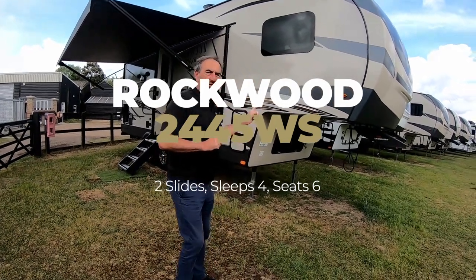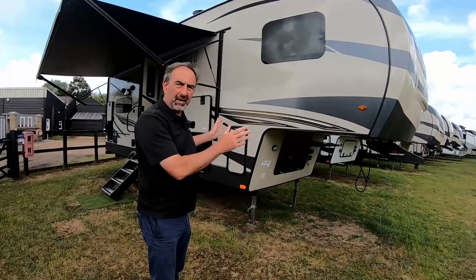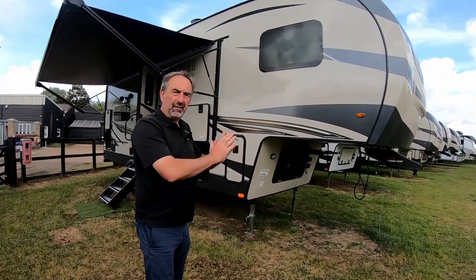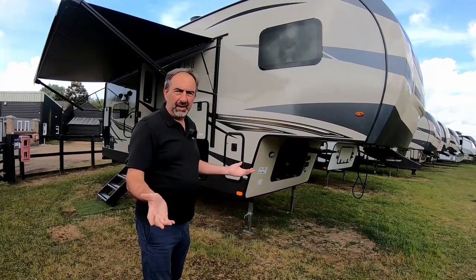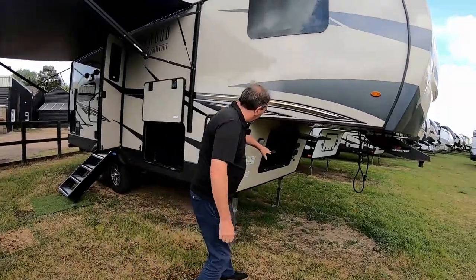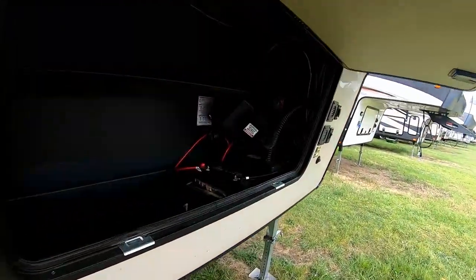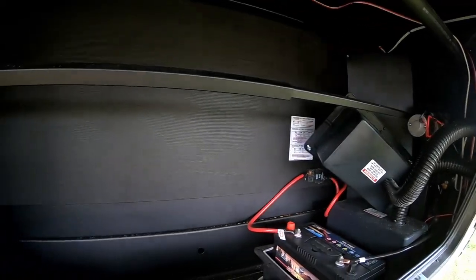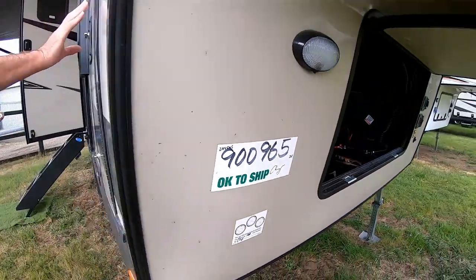This is the Rockwood 2445 — about 28 feet, fibreglass to fibreglass. All of these models are under 30 feet, so they'll comfortably go on a Ford Ranger and comfortably go on a UK campsite anywhere. There's a belly locker, batteries, and these come with a solar panel, a charger, and a bit of inverter — all standard these days.